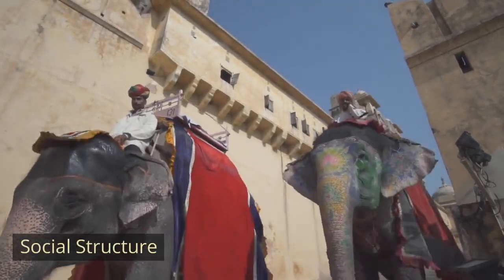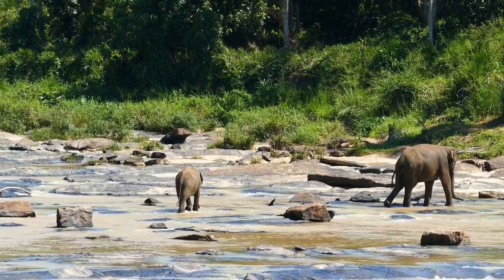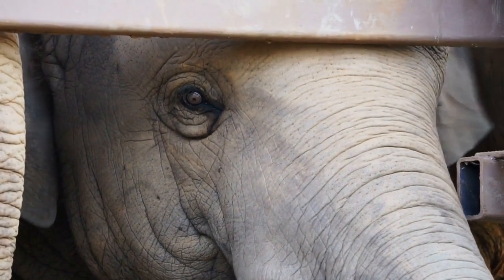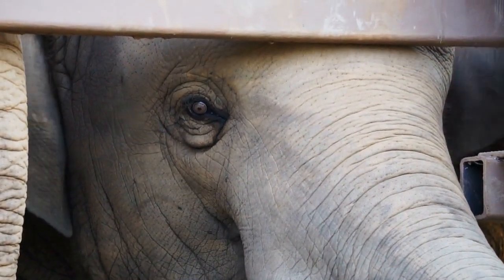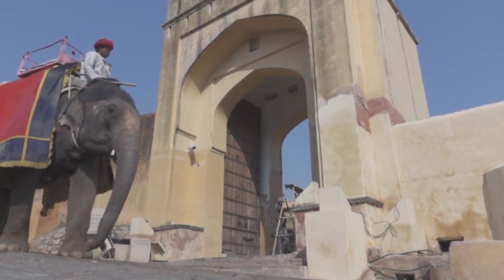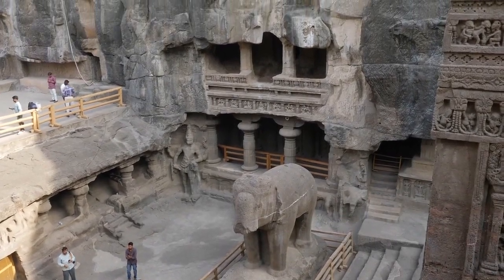Social Structure. Indian elephants are social animals and live in groups led by the oldest and most experienced female, known as the matriarch. These groups, called herds, often consist of related females and their offspring. Adult males, known as bulls, may roam alone or form loose bachelor groups. The social structure provides support and protection for the members of the herd.